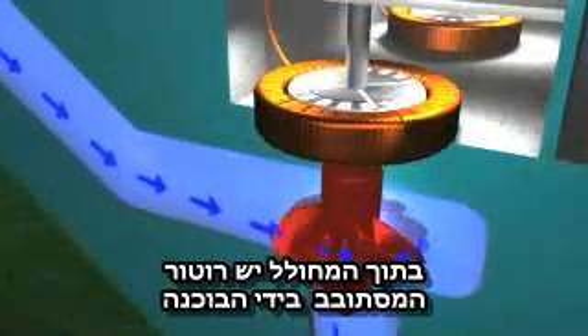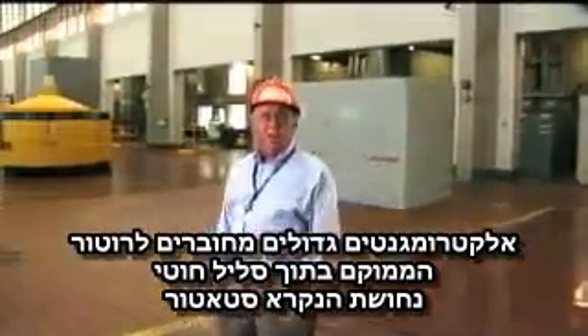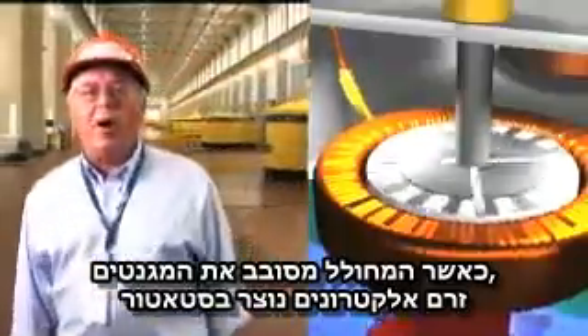Inside the generator is the rotor that is spun by the turbine. Large electromagnets are attached to the rotor, located within coils of copper wire called a stator. As the generator rotor spins the magnets, a flow of electrons is created in the coils of the stator.